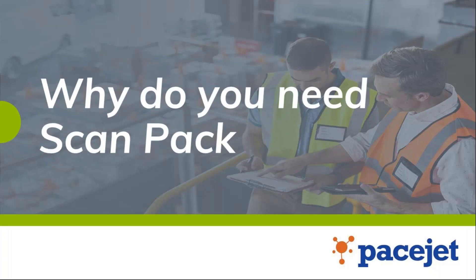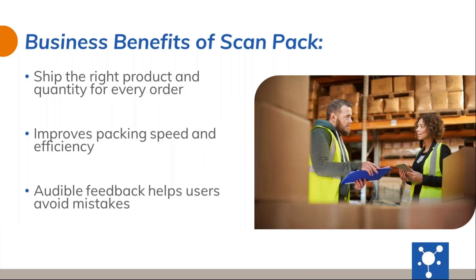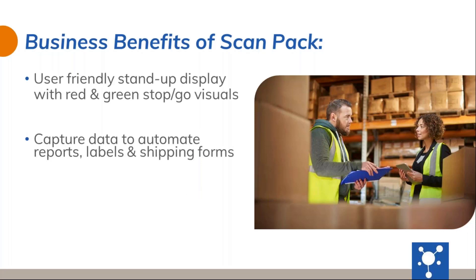So let's talk about why you would actually need it as a customer — the benefits. With ScanPack, a warehouse representative will ship the right product and quantity for every order. Another benefit is that it provides packing speed and efficiency to a warehouse team. For those of you that experience packing errors with warehouse representatives, this module provides audible feedback that makes the user aware in order to avoid mistakes.